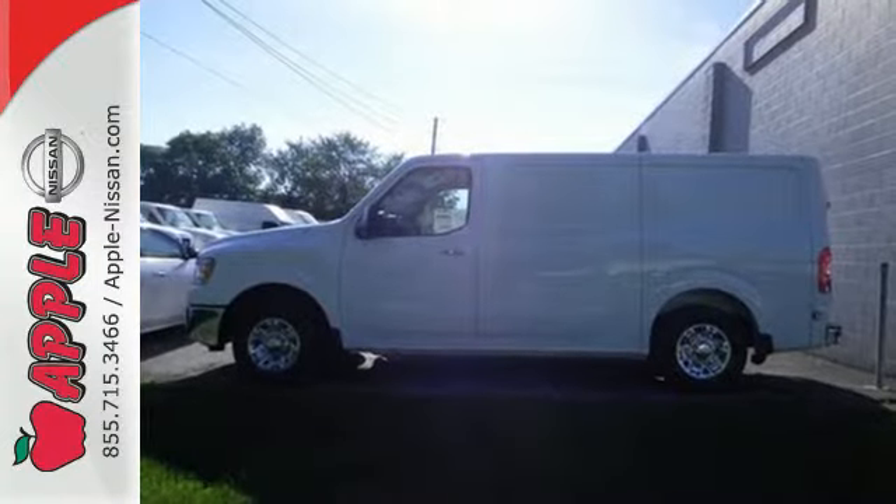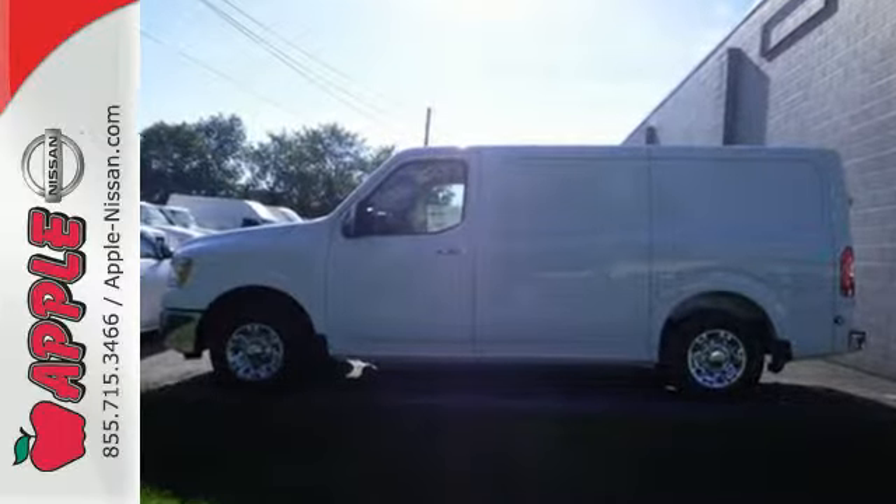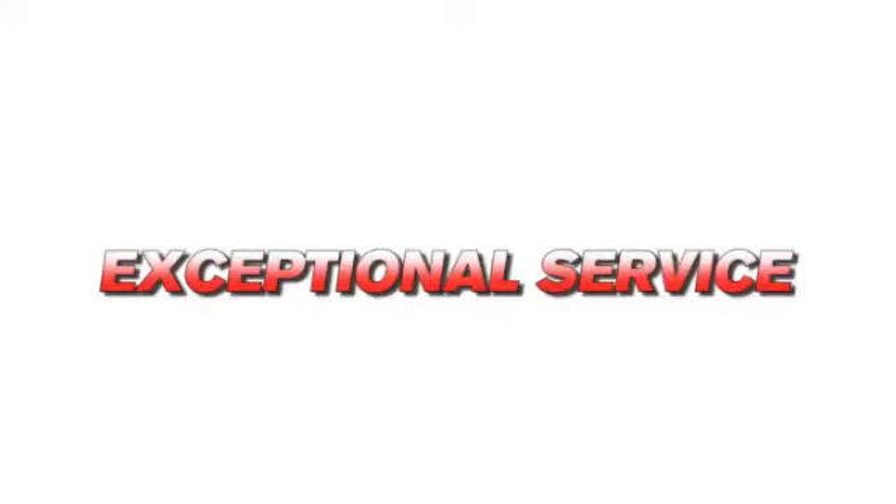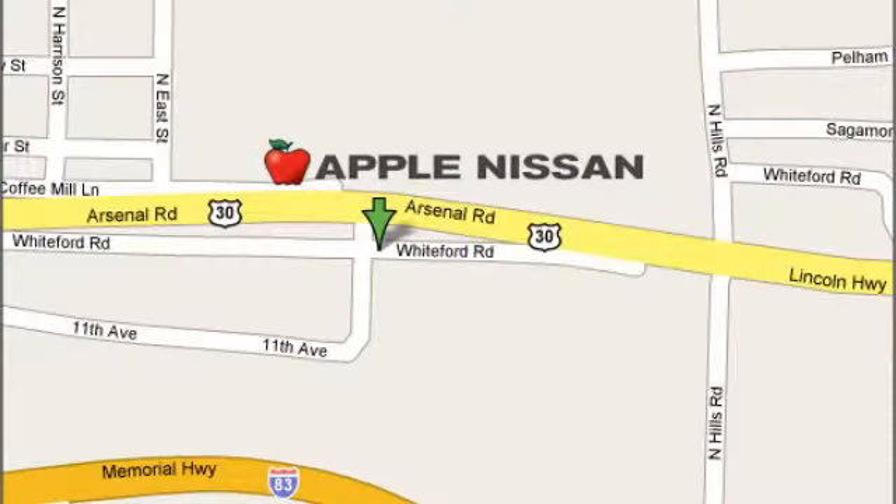If you're looking for a van with proven toughness, come test drive this NV today. Apple Nissan offers a great selection, exceptional service, and the value you expect. We are conveniently located at 1510 Whiteford Road in York, Pennsylvania.